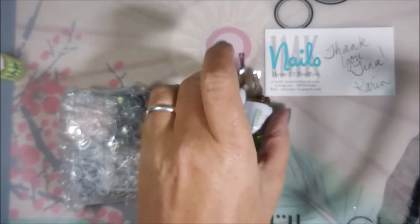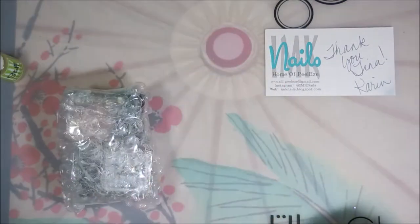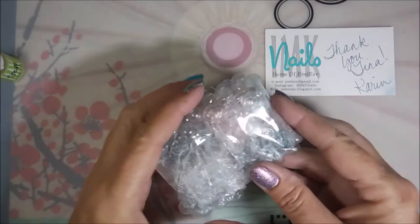She also sent some little candies, and these little candies she puts in here are so good. I'm not supposed to have them but I have them anyway because they're just so good!